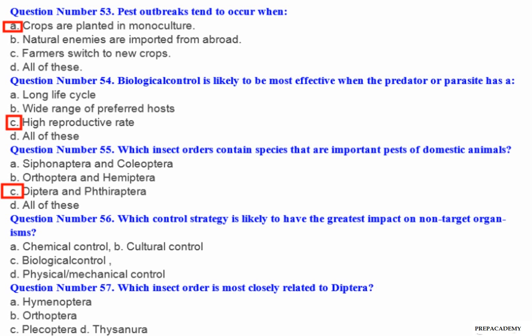Question number 56: Which control strategy is likely to have the greatest impact on non-target organisms? A. Chemical control. B. Cultural control. C. Biological control. D. Physical/mechanical control.